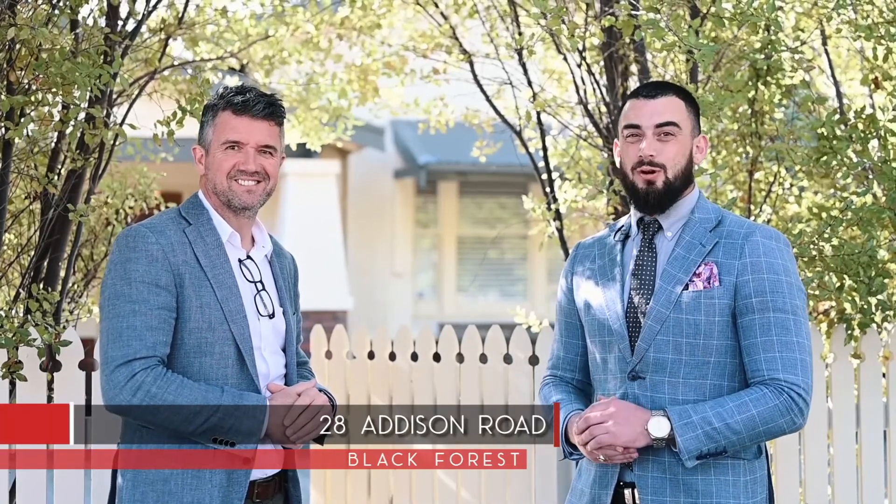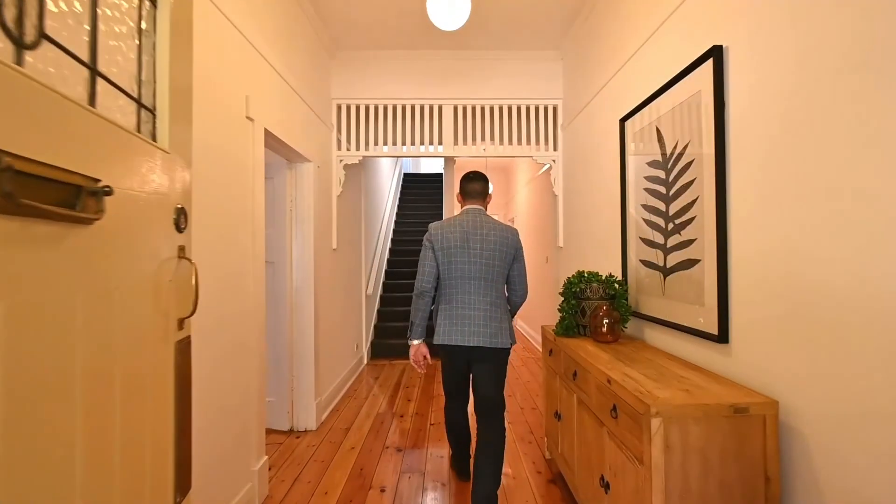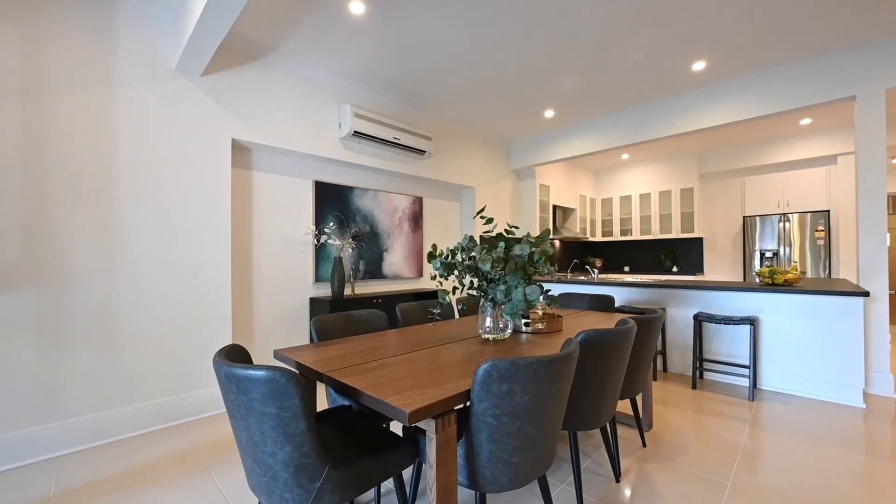Hi, it's Lawson and Simon here from Tanner Real Estate. Welcome to 28 Addison Road, Black Forest. What a magnificent home — come take a look. This gorgeous bungalow has been tastefully updated to accommodate your growing family and provide the modern layout and features you're looking for, without compromising on character.